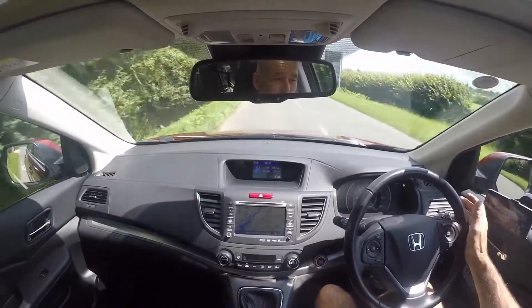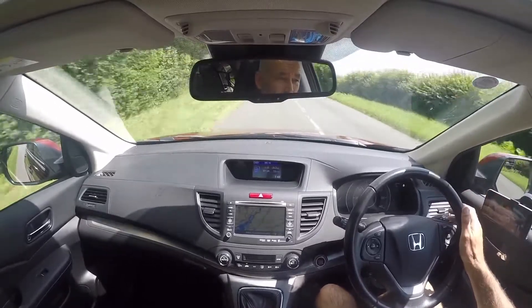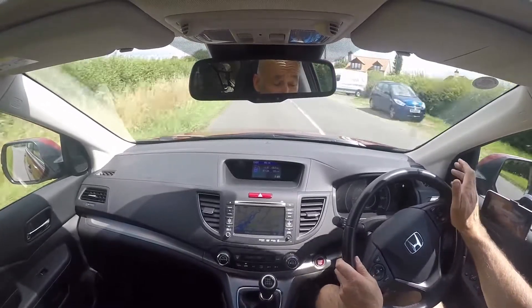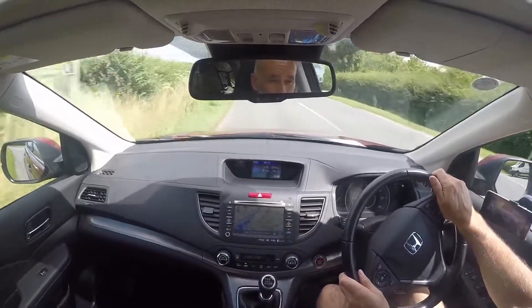In terms of the powertrain — engine, gearbox, clutch — it's absolutely faultless. They really are in super order, which you'd expect given the mileage on the car.